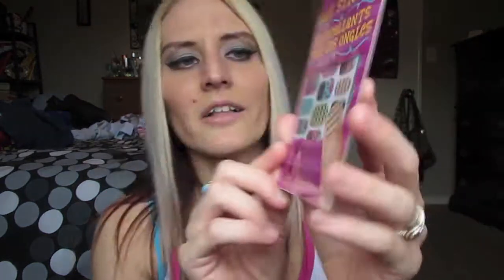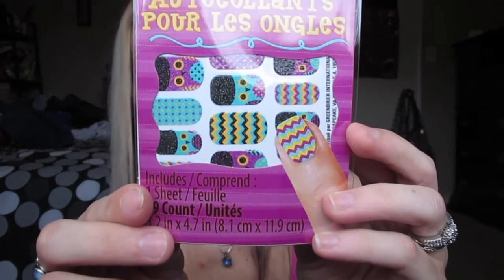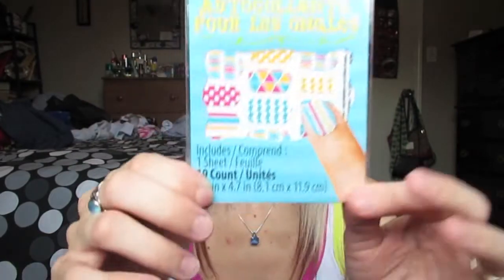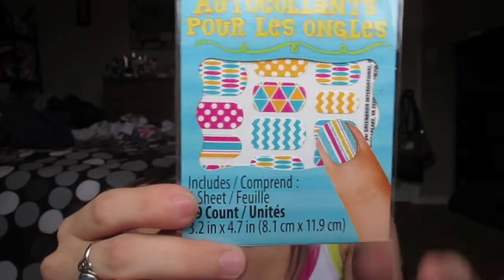I got these absolutely cute nail stickers — there are 19 of them on the sheet. The first ones have the cutest little designs with like owls and a little chevron print, and there are also some with different kinds of designs and prints. These are too cute. I've actually not seen these in there before, and I really wanted to pick them up. I picked up two, and I'm thinking about putting them on my toenails and my fingernails just to try out.